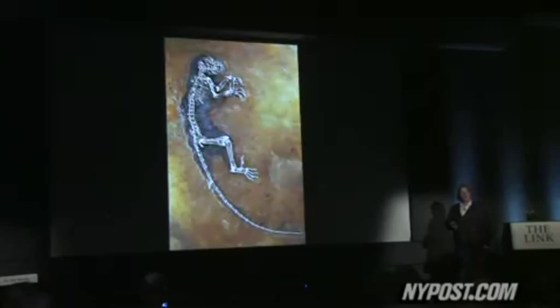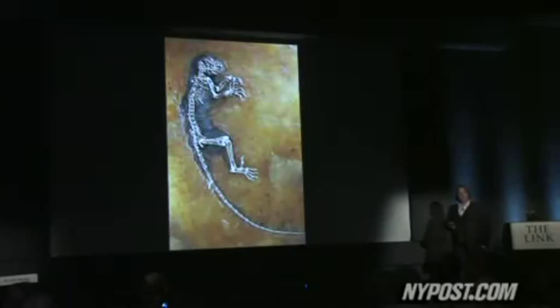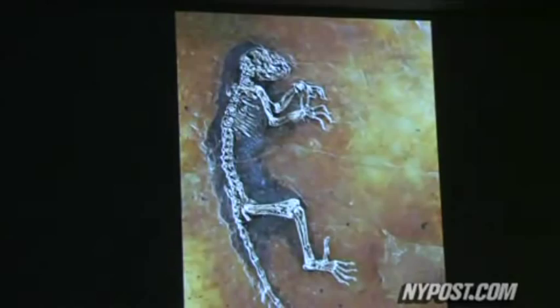When I saw the photographs for the first time, I couldn't sleep for two nights. It was so amazing that something like this could appear. Meet Ida. She's 47 million years old, and scientists say she's a missing evolutionary link between two primate families, including the one that eventually produced human beings.